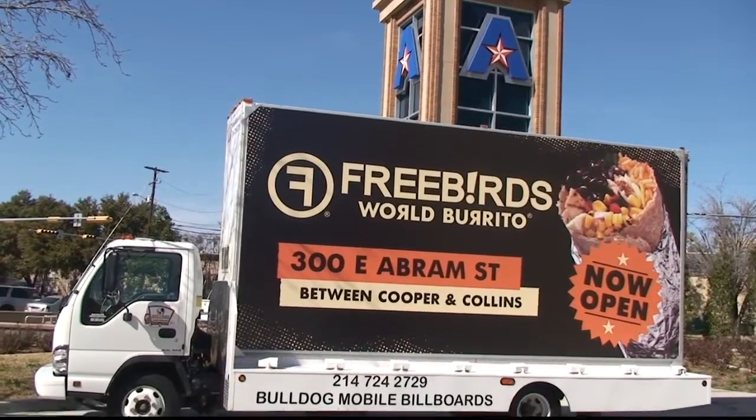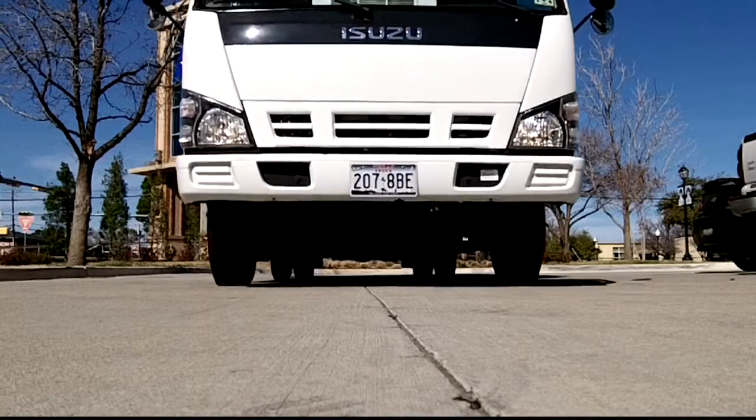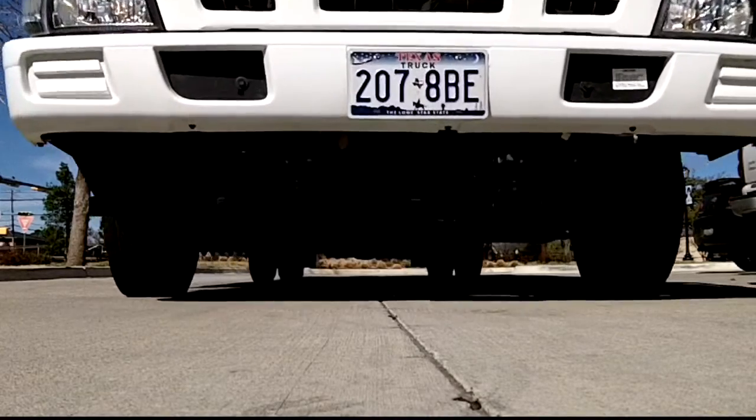Our driver also hears people honking the horn and that sort of thing, so it's a lot of fun. It's one of the few kinds of advertising that can't be thrown away or turned off or switched. It's one of the best ways to advertise.